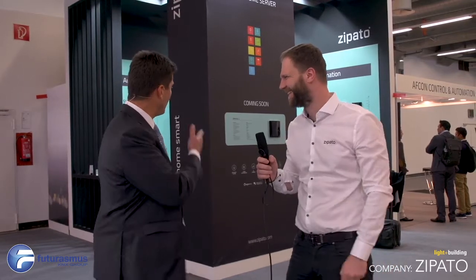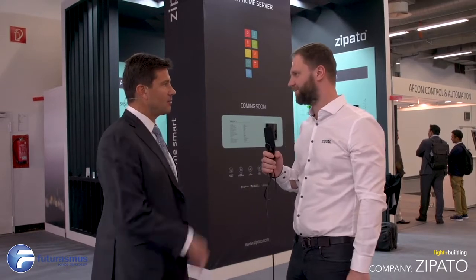We can go now to the products and have a look at them, and then you can explain a little bit more about them.